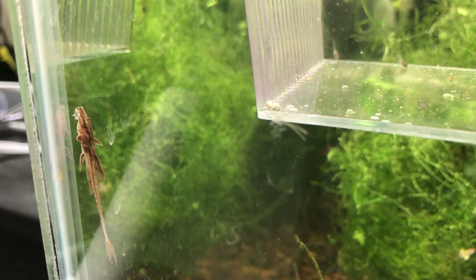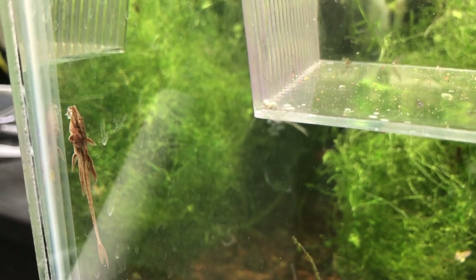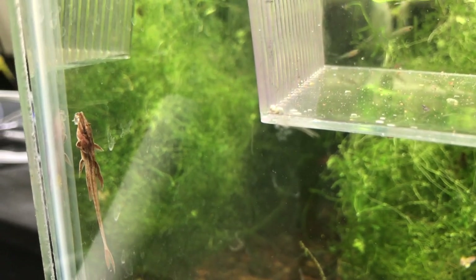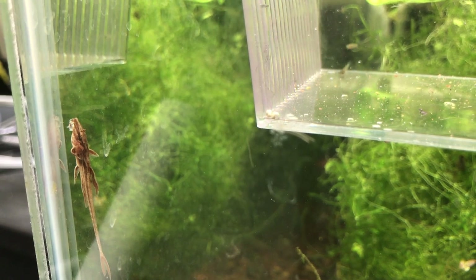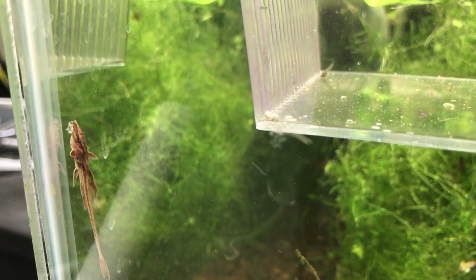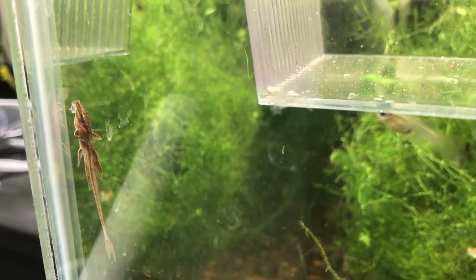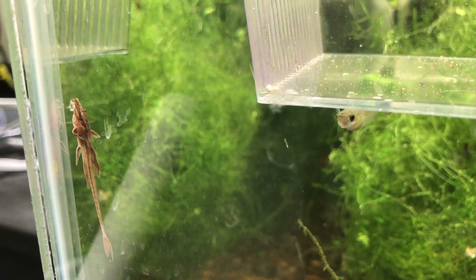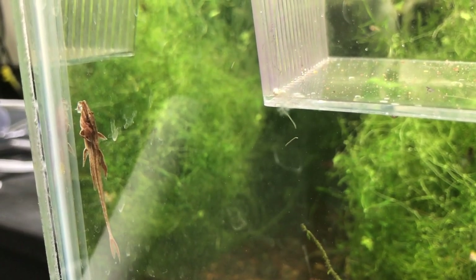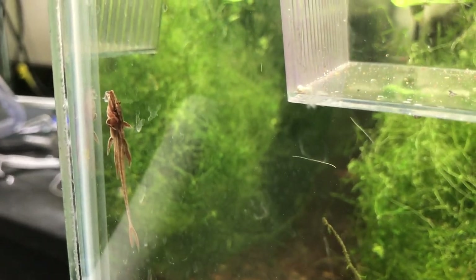They are going to grow more in the guppy tank until I move them into a larger tank, or find them new homes with people who have larger tanks. Not really much else to say about them — they're kind of just bumps on a log, or fish on a log. I'll keep some driftwood available for them in case they want to munch on that, or on the biofilm and algae that grows on it.